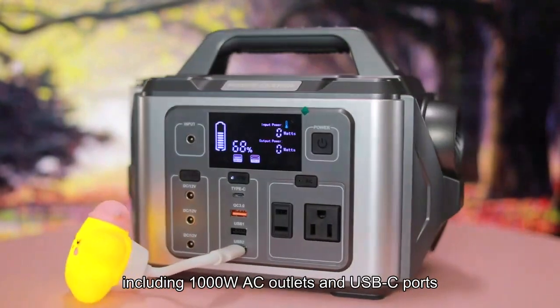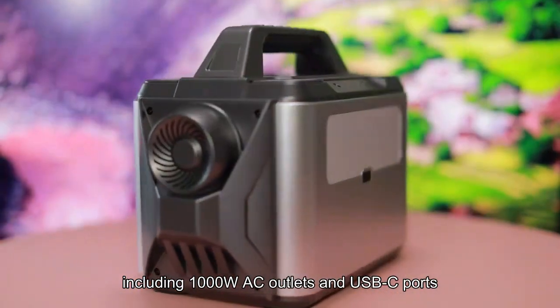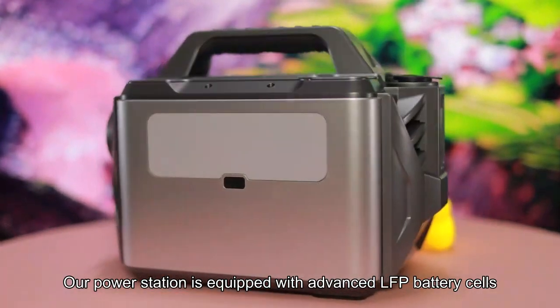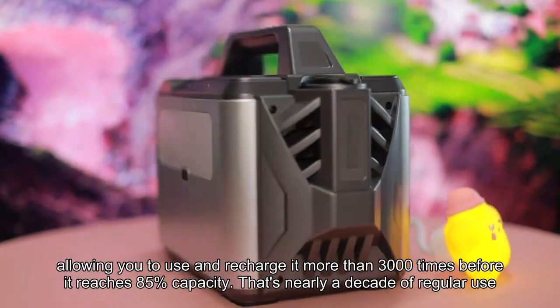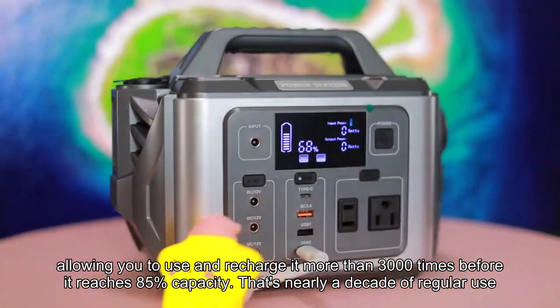Featuring 12 outlets, including 1000W AC outlets and USB-C ports, our power station is equipped with advanced LFP battery cells, allowing you to use and recharge it more than 3000 times before it reaches 85% capacity.